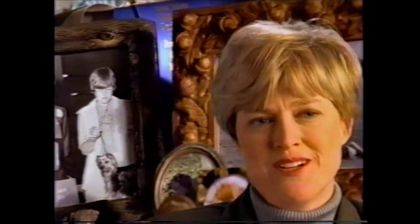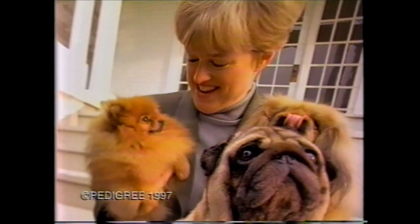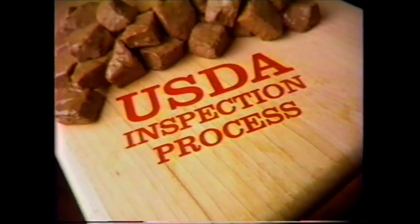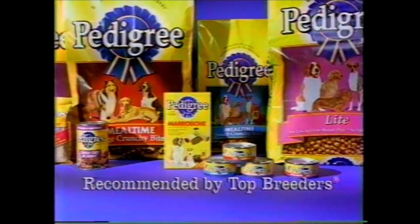All my life I can remember dogs in the household. My mom was a breeder and I'm definitely following in my mom's footsteps. Becoming a veterinarian seemed like a natural thing to do. The dogs are not only my profession, they're also my passion. My dogs are fed Pedigree Little Champions because it was designed for small dogs. When you open a can of Pedigree Little Champions you can see the quality — you can smell it too. It's very reassuring that the beef in Little Champions has gone through the USDA inspection process. Pedigree, recommended by top breeders.